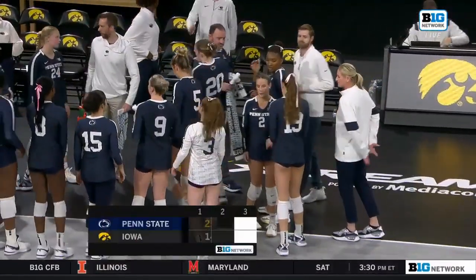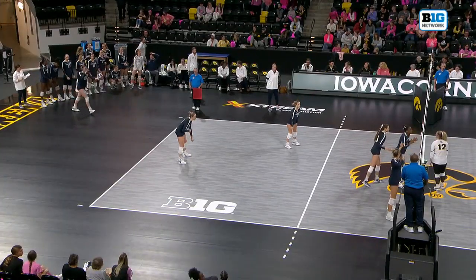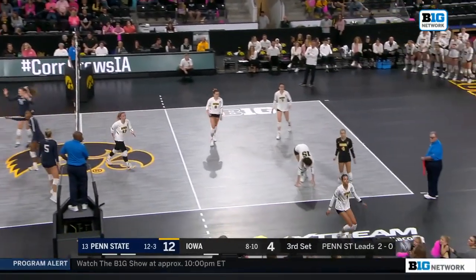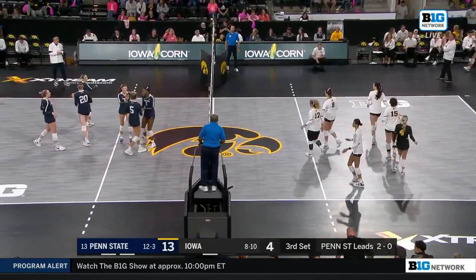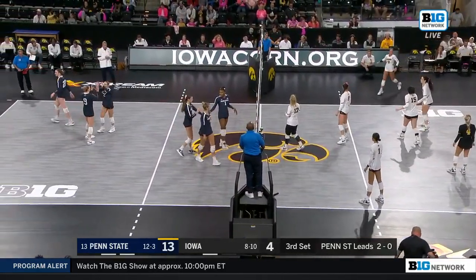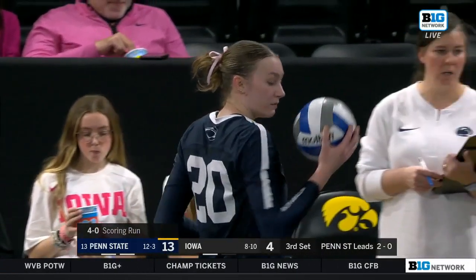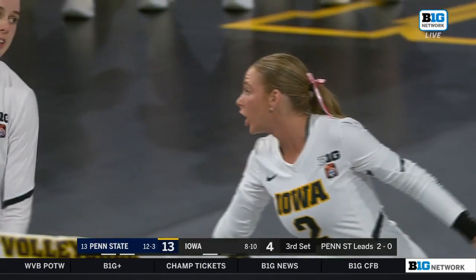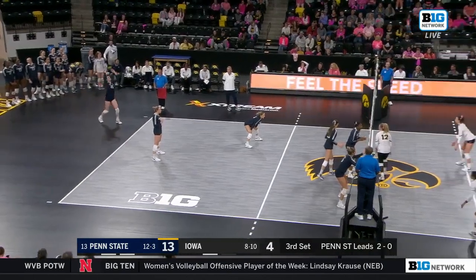Looking to wrap things up in Iowa. Penn State out of the timeout, extending the lead to nine with an ace by Holland. Great serve right out of a timeout — that's really difficult to do. A lot of times timeouts are called to ice the server; Holland went back there and served a great ball to give her team a nice ace. Exactly what you want to see from a player out of a timeout.